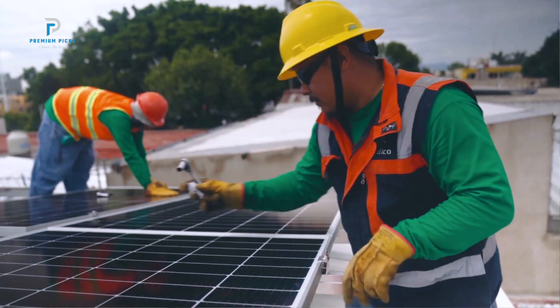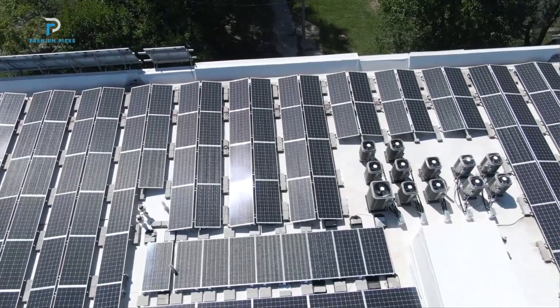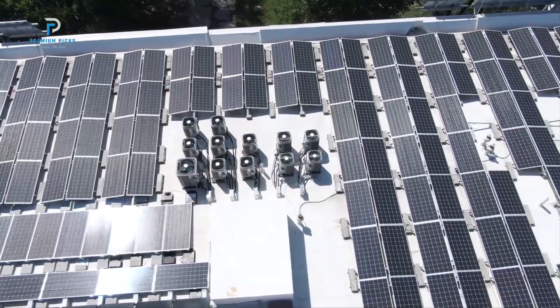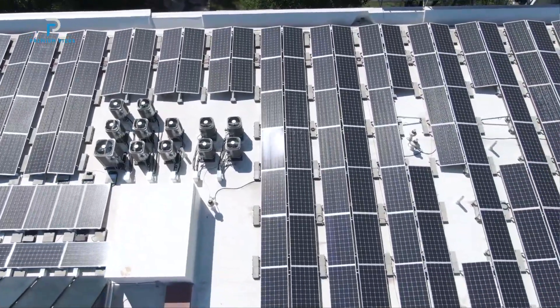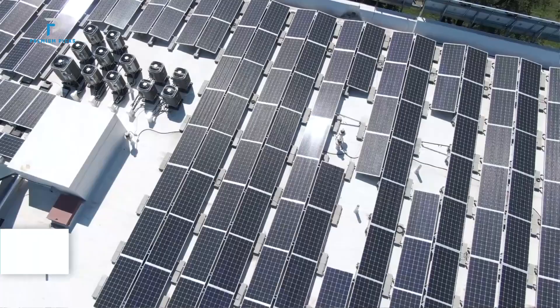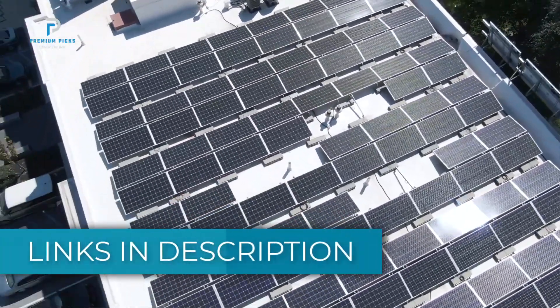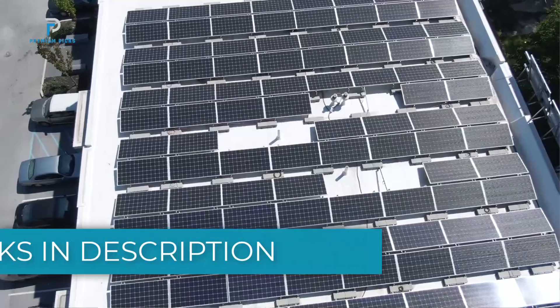These lightweight and bendable panels are designed for easy installation on curved surfaces while delivering efficient solar power. We'll review the top models, their features, and what makes each one a standout option. All product links are in the description below. If you're ready to harness solar energy with flexibility, let's get started.